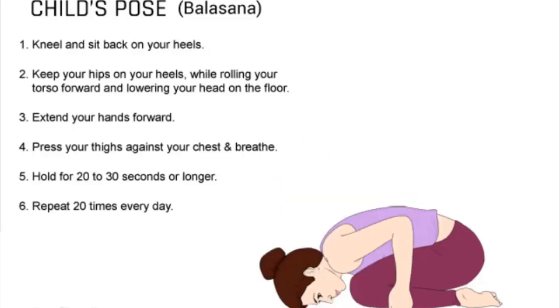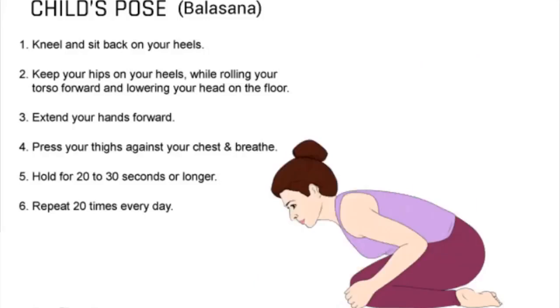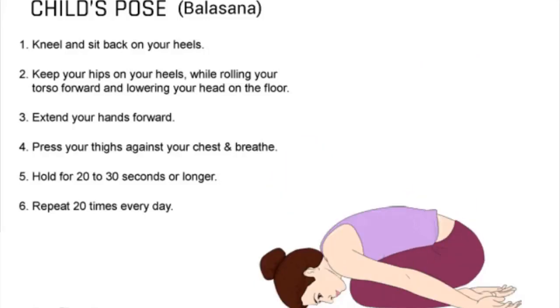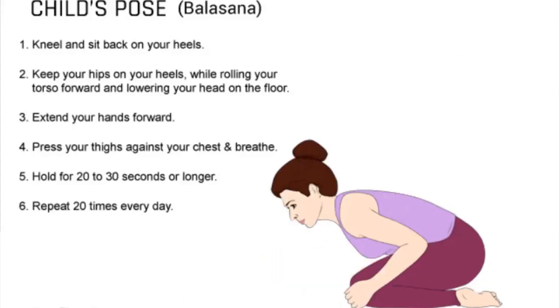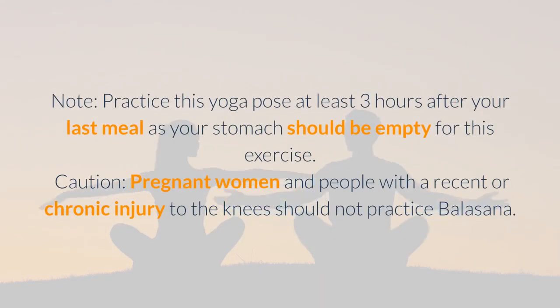6. Stretch your arms out in front of you, keeping them in line with your shoulders, and place your palms flat on the floor. 7. Maintain this position for up to one minute. 8. Do this once daily before going to bed. 9. Practice this yoga pose at least three hours after your last meal, as your stomach should be empty for this exercise.